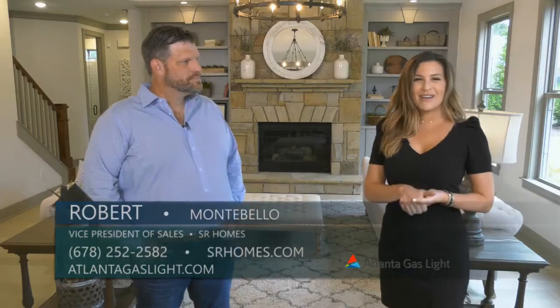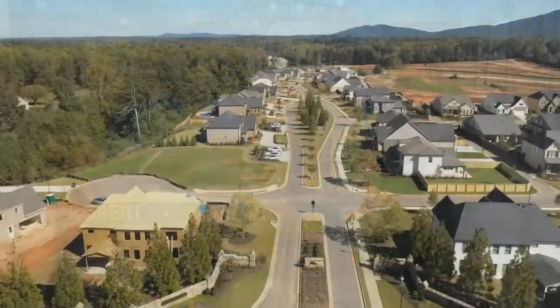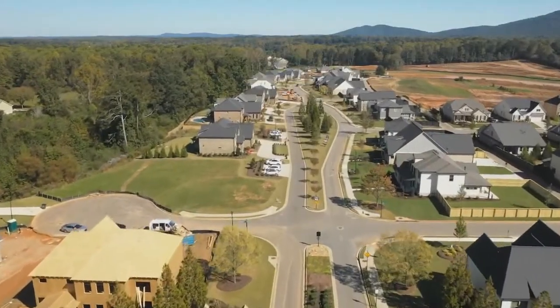Today I am here with Robert from SR Homes, and we are here at Montebello, which is in Cumming. And Robert, I know we're in Cumming, but tell me a little bit more specifically about this area.